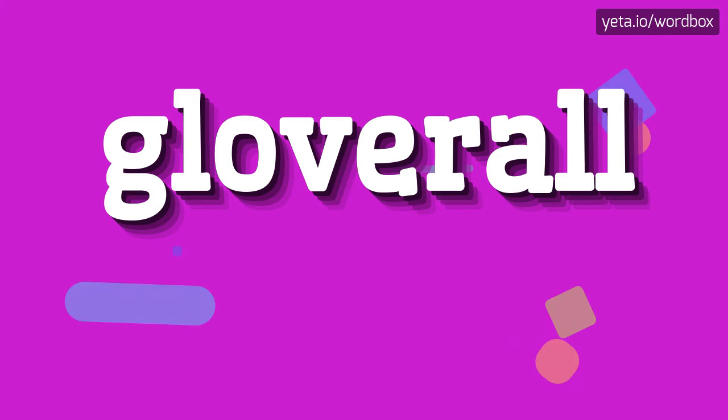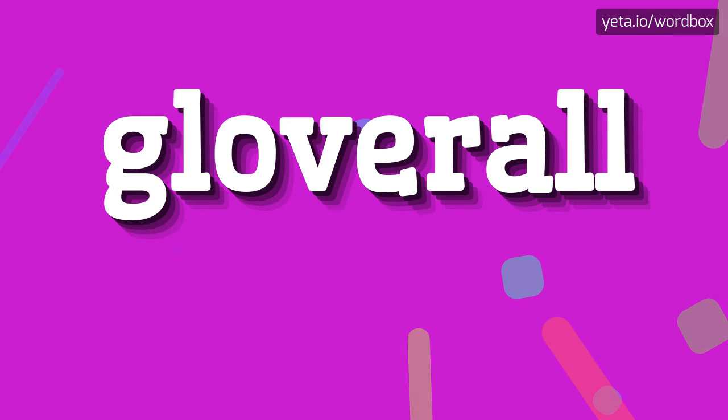Yo! Thanks for tapping this channel. Right now I will show how to pronounce this word. Let's start.